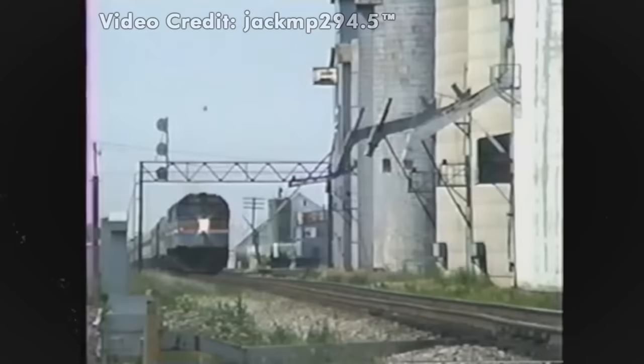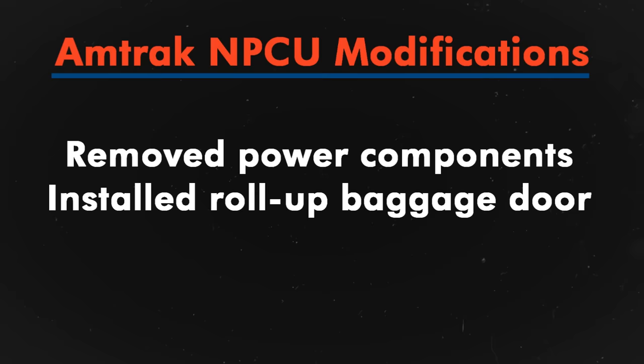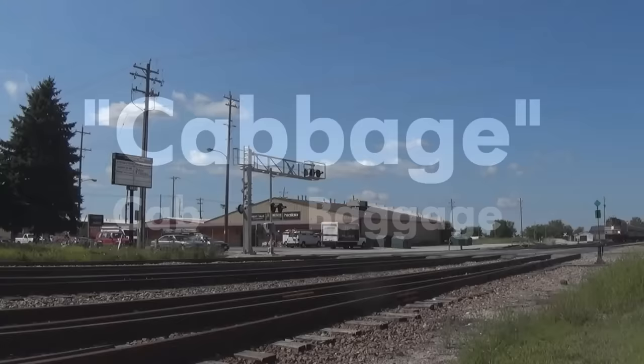However, rather than scrapping all of their surplus F40PHs, Amtrak decided between 1996 and 2007 to convert 21 units into Non-Powered Control Units, or NPCUs for short. This involved removing the prime mover, traction motors, alternators, and other parts, and installing a roll-up door on the side for baggage car service. A functional control stand was left in place to allow for push-pull operations. The NPCUs earned themselves the nickname 'Cabbage' — a combination of the words cab and baggage.